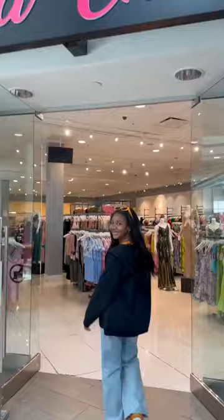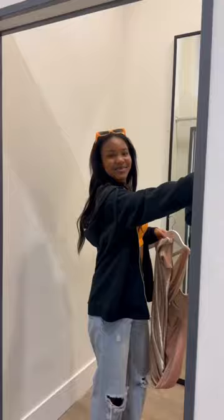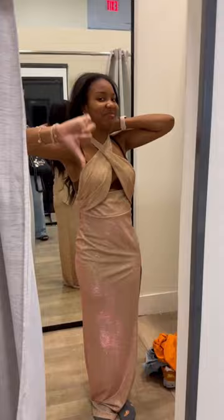The first store we went to was called Bella Chica, and we mainly went in there just to look around. We saw a cute dress and thought the color would look good. From our initial reactions, you'd think that this dress would look good, right? Wrong. It just was not giving.